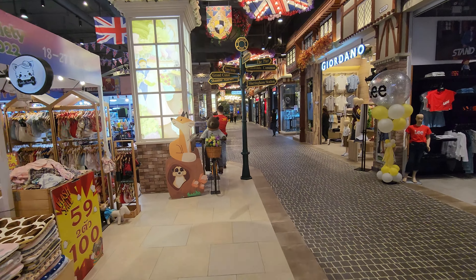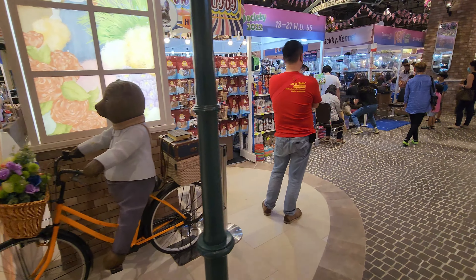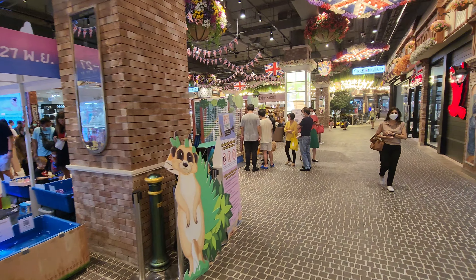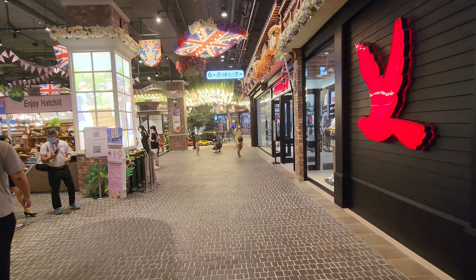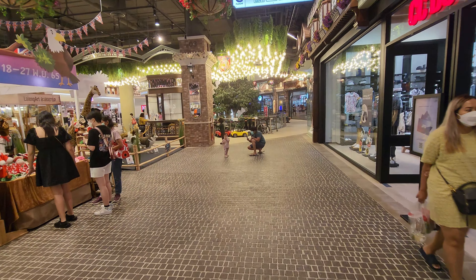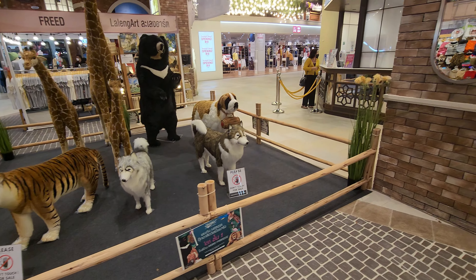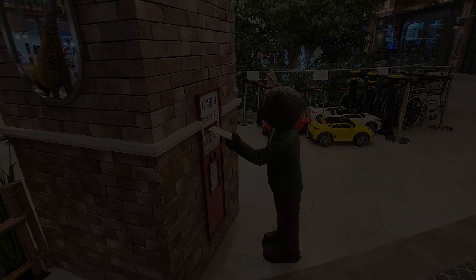Well, at least we have a bear. Is this the Paddington Bear? There are a lot of dogs in here, and I know many of our European friends do not agree with selling dogs in a mall. Dogs, dogs, dogs — and here you have the bear posting a letter in the letterbox.